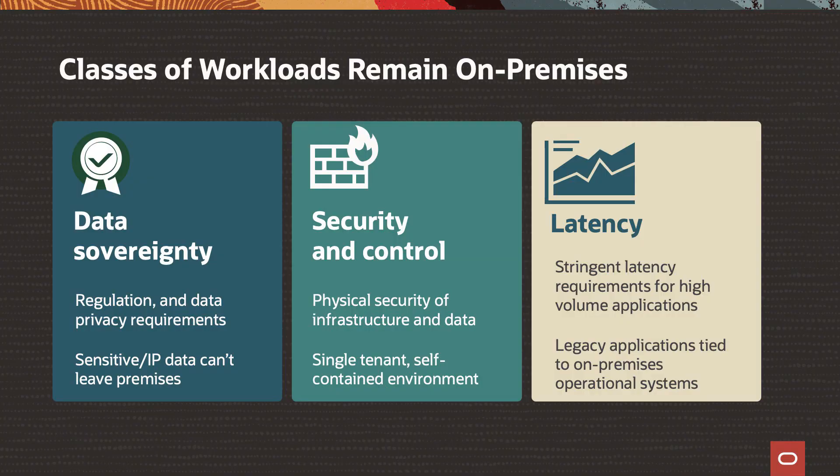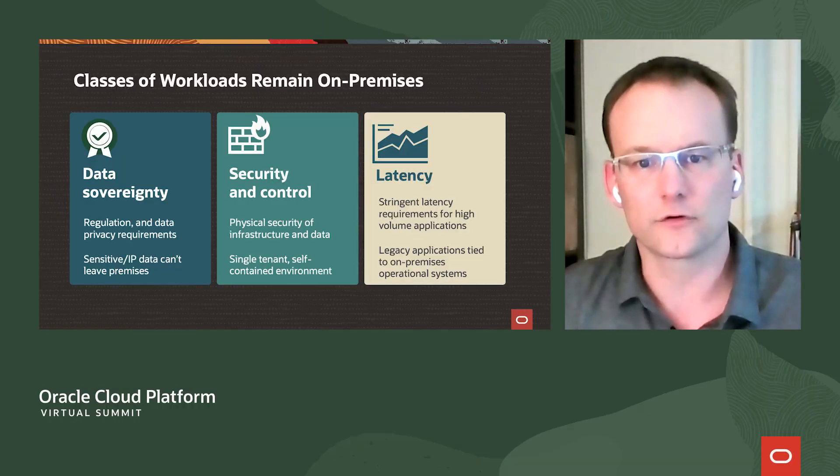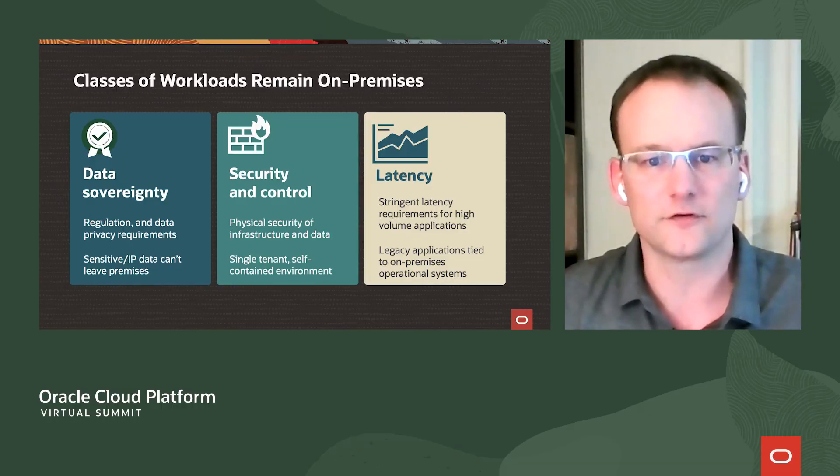The first was data sovereignty. Some data for some companies, some government agencies, really has to stay inside a physical location. That might be inside their country, or it might be inside their physically owned premises themselves.